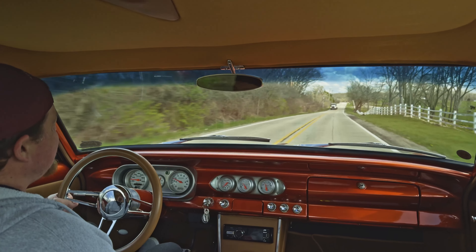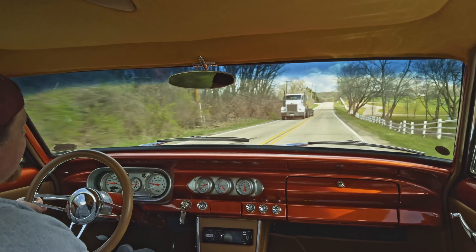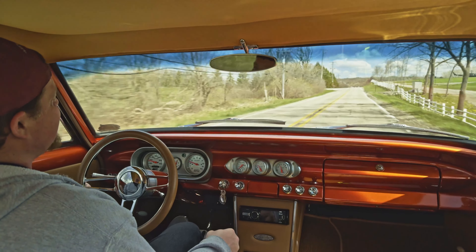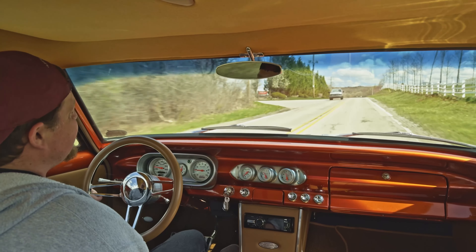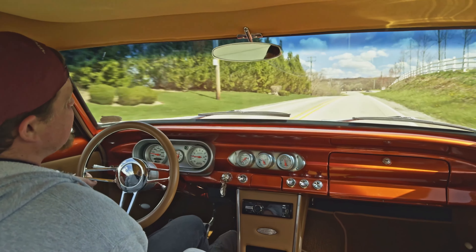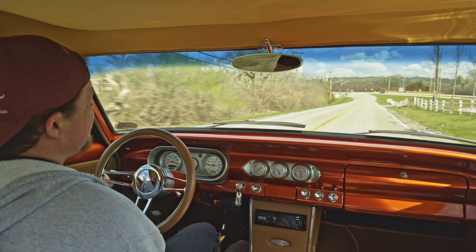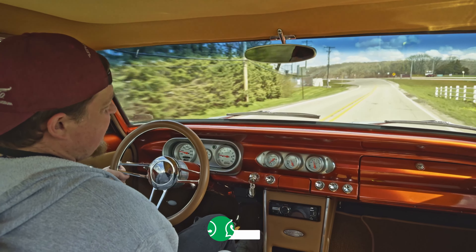Alright everybody, absolutely beautiful day — time to go for a cruise. Today we got the 1963 Chevy Nova. This thing is absolutely sweet — 355 under the hood, 4-speed manual, got a custom chassis on it, seems to be set up nicely, handling the bumps well, steering well. Got the Fab 9 locker rear end with 3.64 gears.